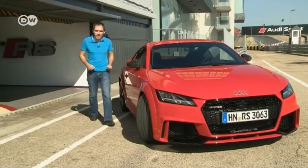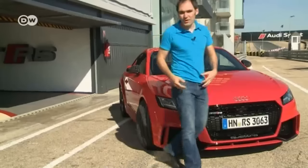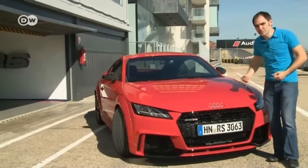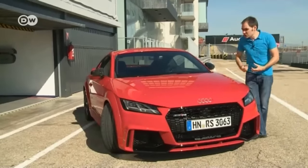To test the car on the track, Matas trades the roadster for the second body variant, the coupe. That has two advantages: he can see how well the coupe performs as a race car, and he can compare the roadster and the coupe directly.